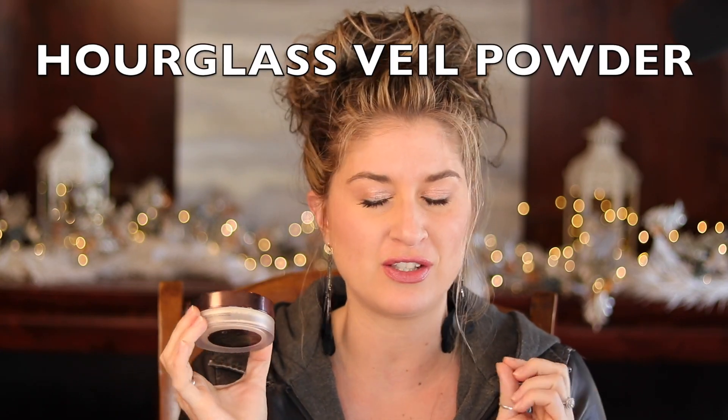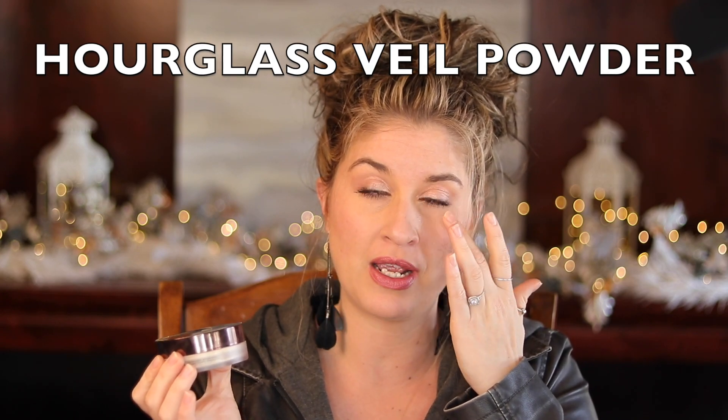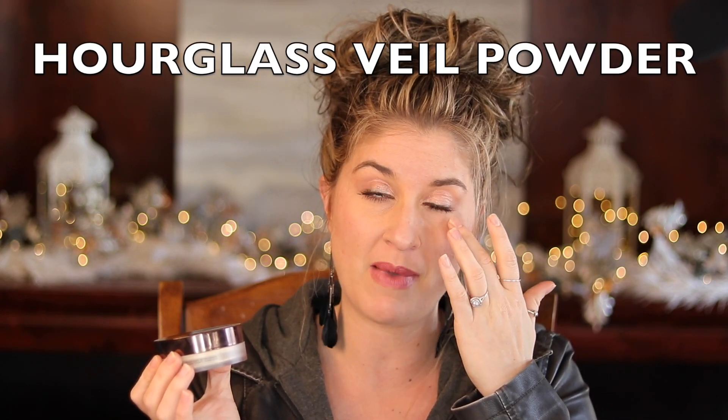The other thing I wanted to touch on is powders. I don't go overboard on powder. The one powder I want to talk about is the Hourglass Veil. This thing was hyped for such a long time and then nobody talks about it anymore. I like this powder — it's super finely milled and I like to put it in the crevice right underneath my eyes. I find it blurs that area just enough where it still looks like skin but it looks like I got some sleep.